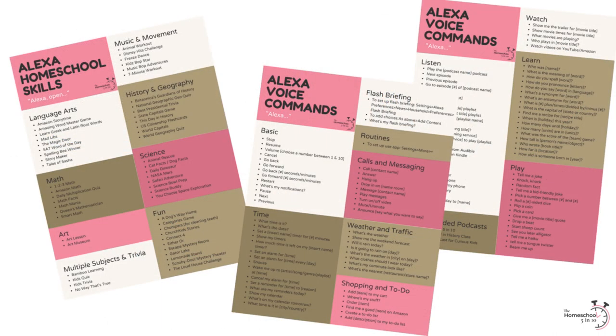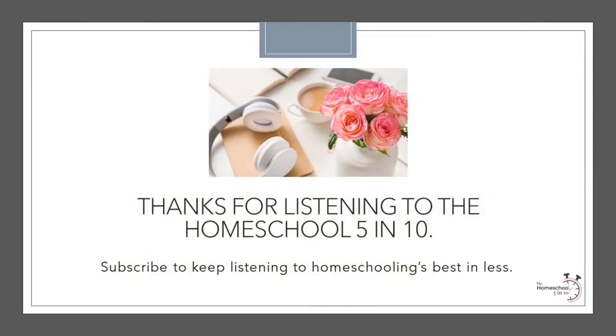To help you as you get started using Alexa in your homeschool, be sure to check out today's transcript — I'll include a link in the show notes. There you will find a list of many more skills we have used, as well as a free printable cheat sheet listing everything we talked about in today's episode. Don't forget to tune in next week as I talk with Dr. Melanie Wilson of Grammar Galaxy about five ways to make grammar fun. Thanks again for listening to today's Homeschool 5 and 10!